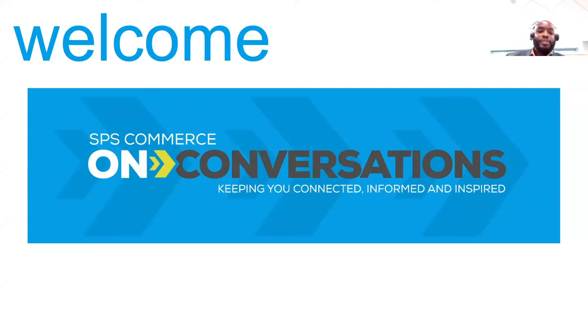Welcome, everybody. Welcome to today's SPS on Conversation where our topic is going to be about dropshipping. We'll dig into the fulfillment process and how to make this thing a little bit less tedious. Whether you're new to dropship or if you're just looking for a few tips to add to your tool belt, our panel will have some great tips and some really good advice for you. Just stay tuned.